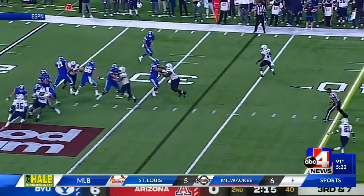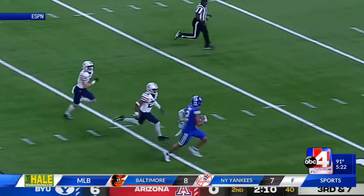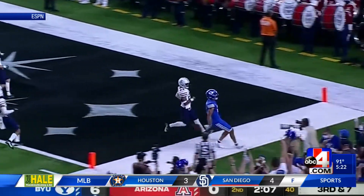And then they go deep. Jaron Hall airs it out. Neil Powell with the catch — no one's going to catch him. Turns it into a 67-yard pass play. The two-point conversion made it 14-zip.